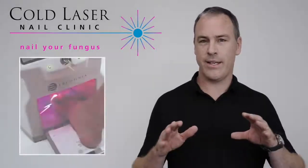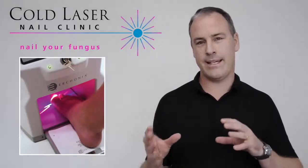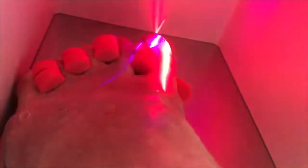Cold laser uses two lasers which work at different spectrums of light. One laser destroys the cell wall and the other stimulates blood flow to the area.